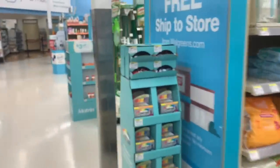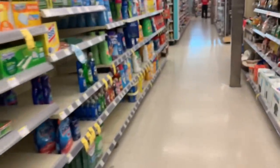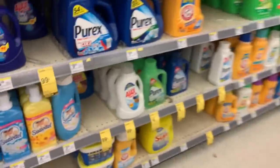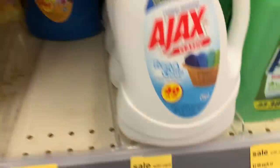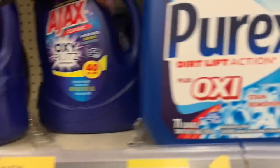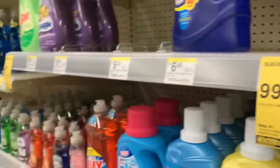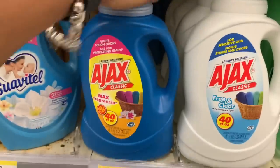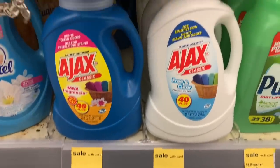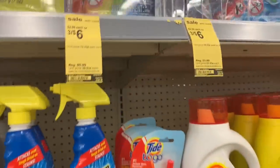Next up is laundry. We have 99-cent Ajax this week — if you need laundry soap cheap, this is a bomb deal. I'm going to grab this Ajax Oxy Blitz for 99 cents just to give it a try. It's going to be up to your store how many you're allowed to get.